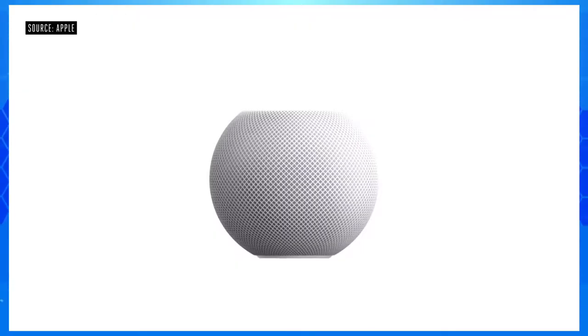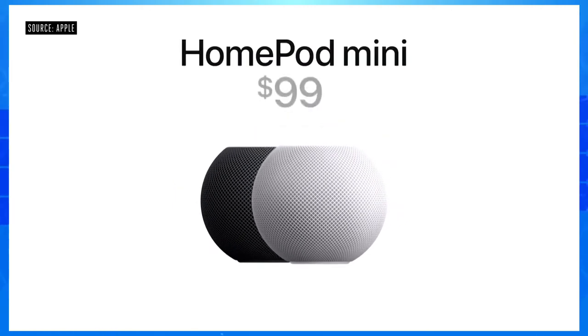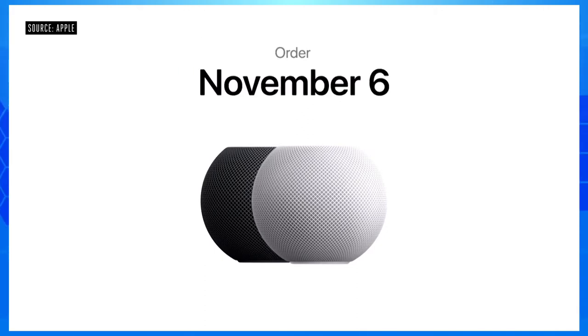It comes in both white and space gray. I'm thrilled to announce that HomePod Mini will be available for just $99. You can order HomePod Mini on November 6th, and it'll start shipping the week of November 16th.